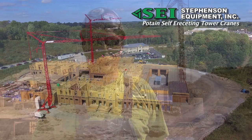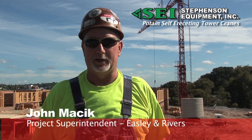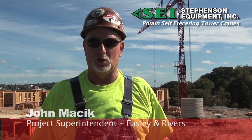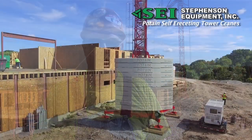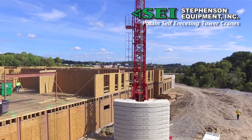We're using the Baton Tower cranes because, first, they set up quickly and we can get them in close proximity to the building. This crane, from when it got on site to when it was in operation, was less than two days.